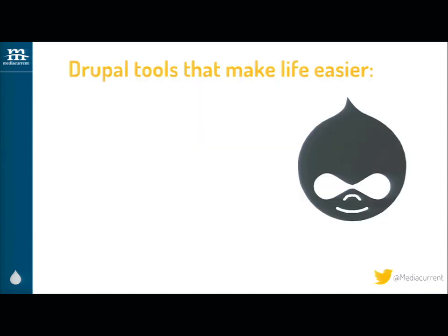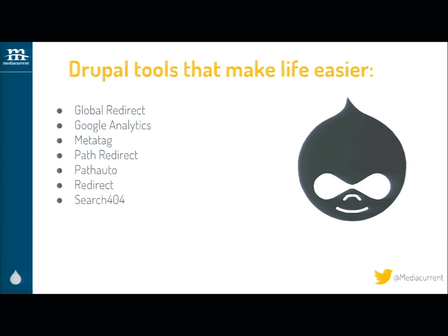Some Drupal tools that make my life easier — many of these are SEO-based: Global Redirect is a great module, Google Analytics of course, Meta Tag, Path Redirect, Path Auto, Redirect, Search 404, and XML Sitemap. Most of these are about catching errors, making sure you're tracking stuff, and giving you a lot more control when it comes to search engine optimization.